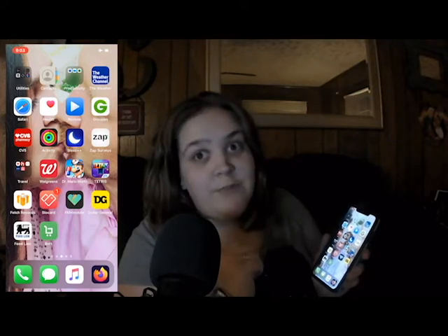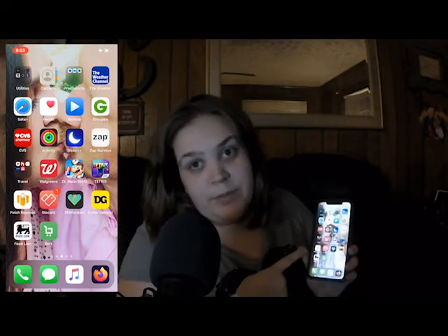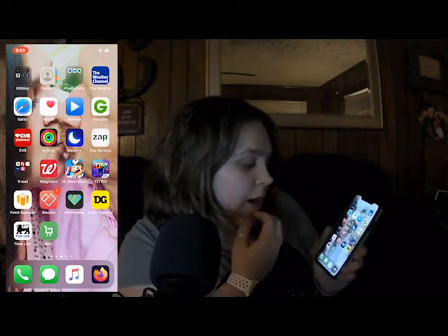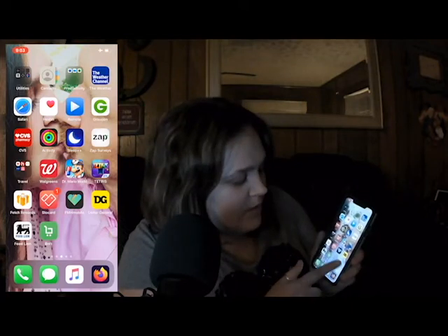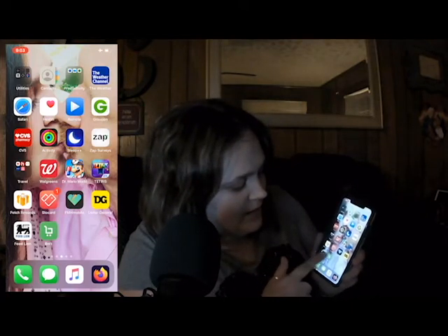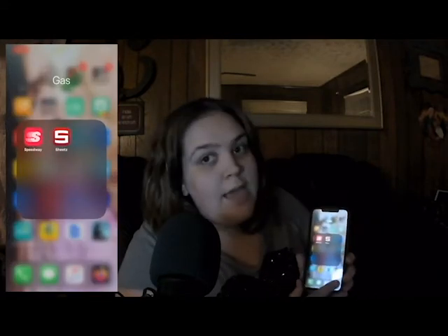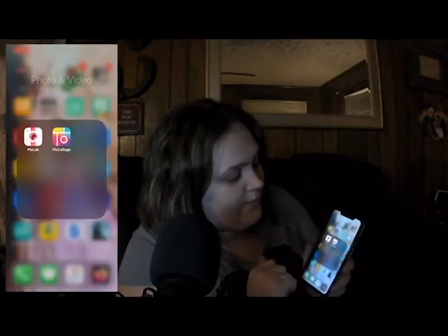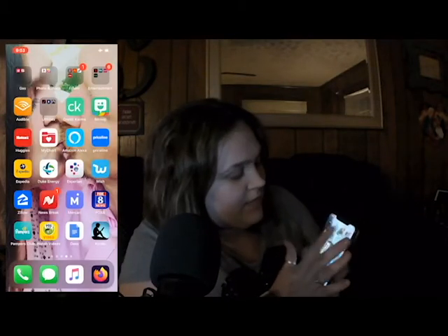Walgreens, Dr. Mario World which is fun, Tetris, Fetch Rewards — if you don't have Fetch Rewards I can give you my code — Doe Card, my health one, Dollar General, Food Line, my BNFT, and my gas station ones which are Speedway and Sheets. I also have photo editing because I like doing collages.